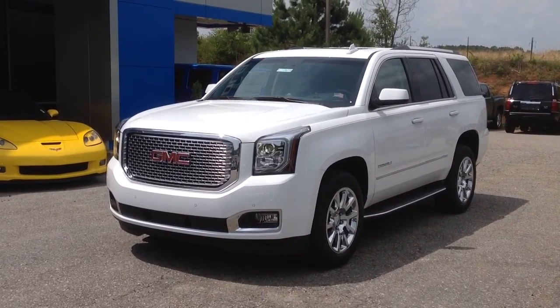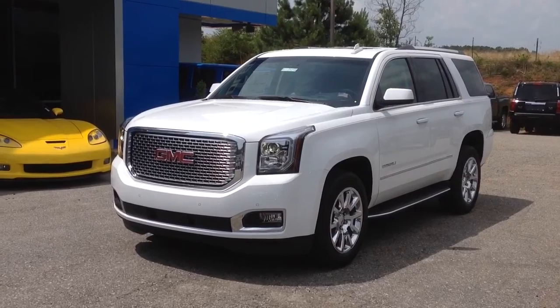Hey there, Josh Stroh from Jimmy Bruce Chevrolet showing you our 2015 Yukon Denali.